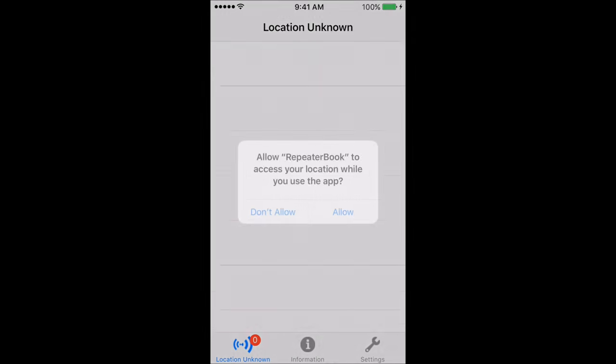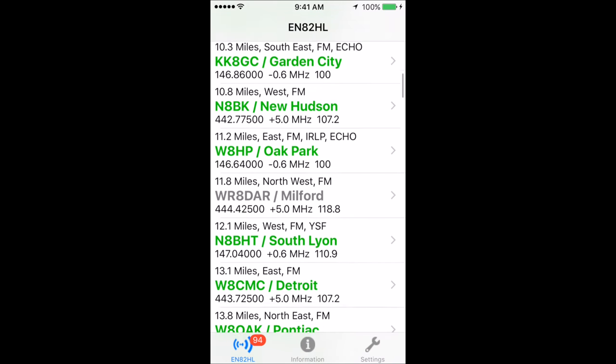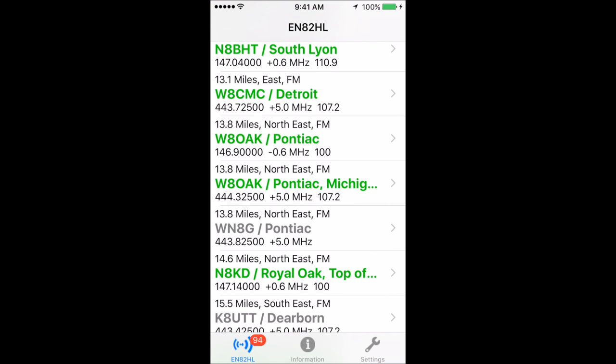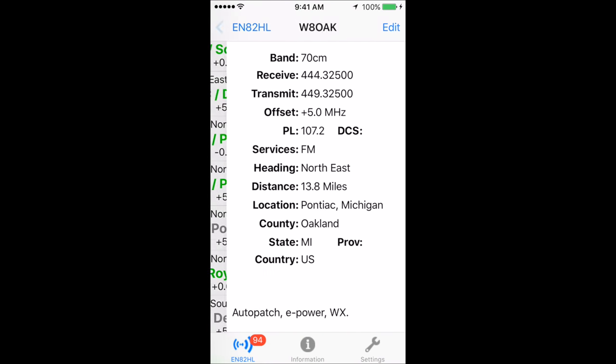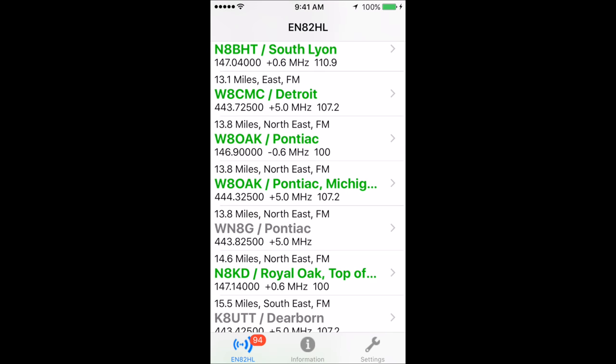If you have your ham radio license, the Repeater Book app is really helpful. It allows you to look up different repeaters and program those into your radio. You simply find one, and it gives you the receive frequency, transmit, offset, and all the information you need to program that into your ham radio.